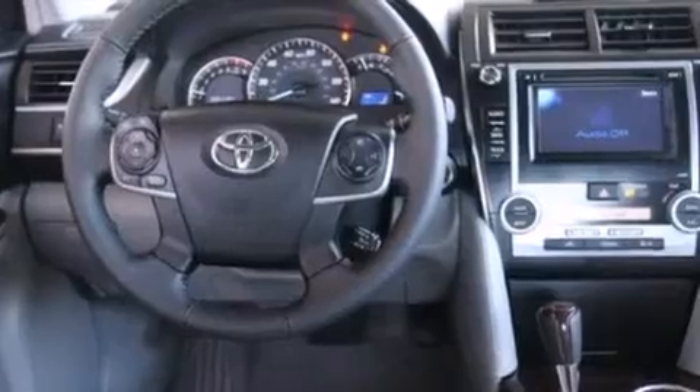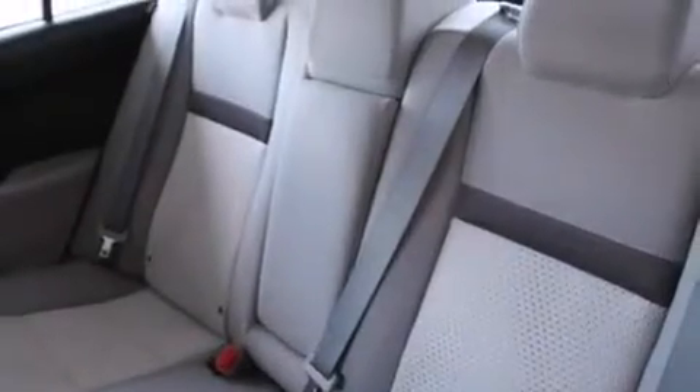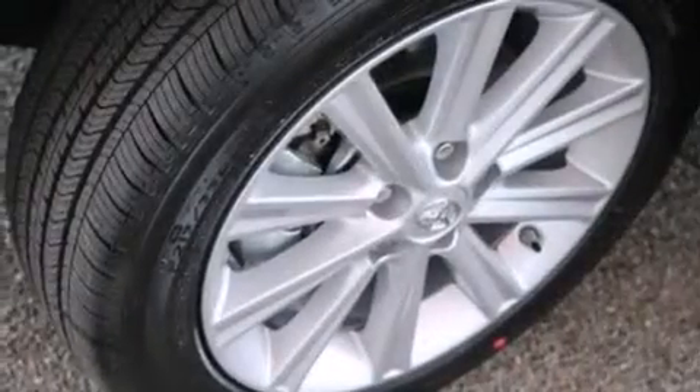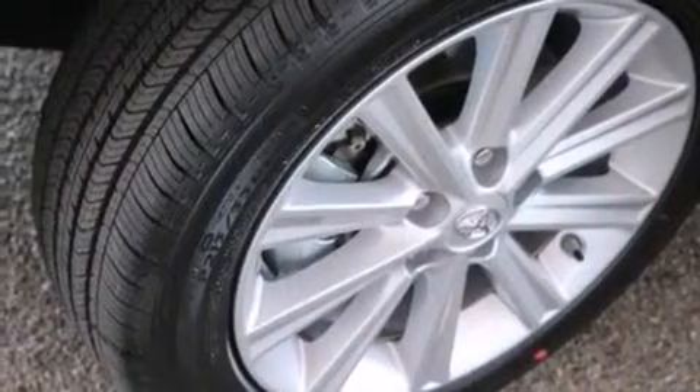The following features are also included: a power driver's seat, air conditioning with automatic climate control, cruise control, a CD player, front side impact airbags, a split folding rear seat, an auto-dimming rearview mirror, a home link feature, a rear window defroster, and an anti-theft protection system.